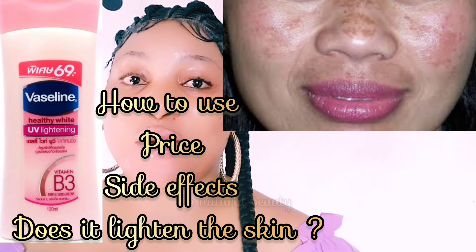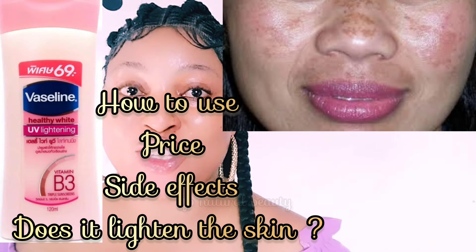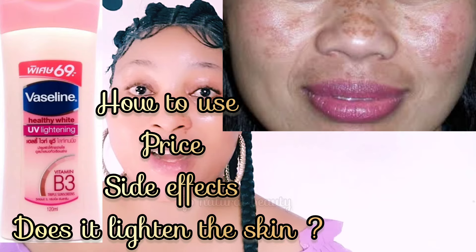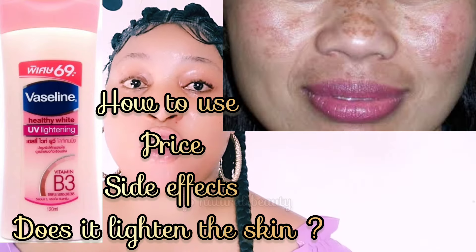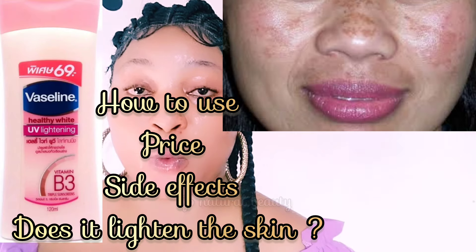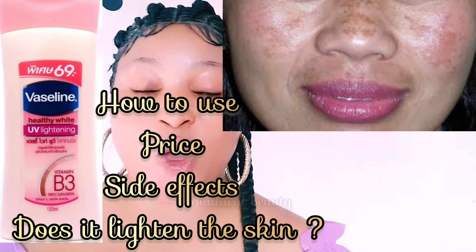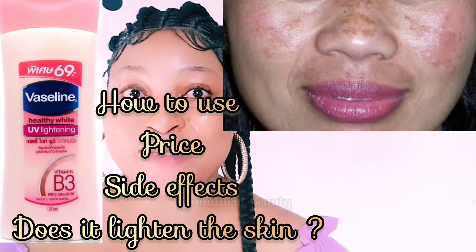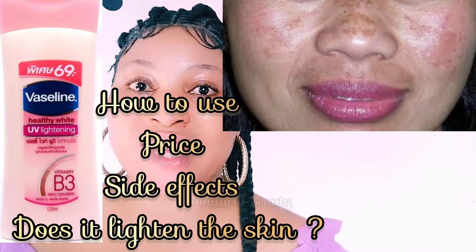Vaseline is an old household name. A lot of you have used Vaseline back in the day without even knowing it. We all use Vaseline petroleum jelly — 100% of us here have used it. But Vaseline has made a lot of products for different situations and different skin types.